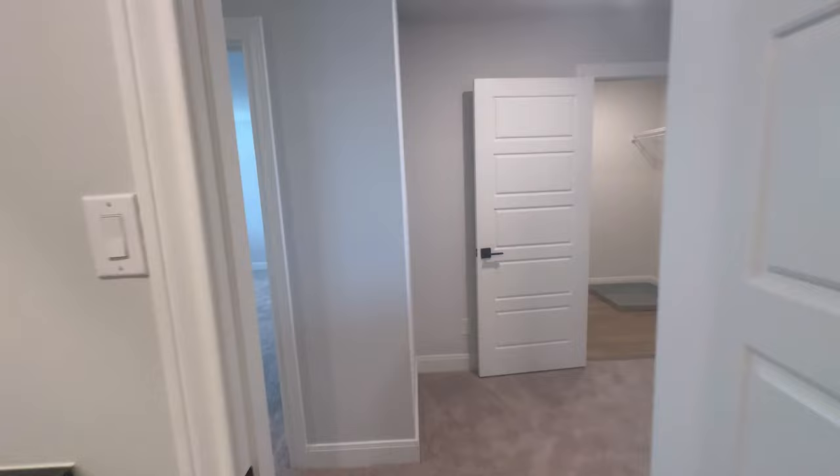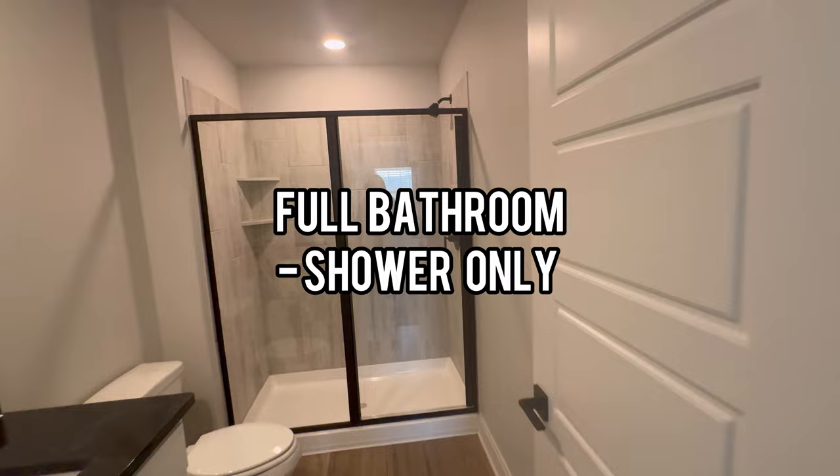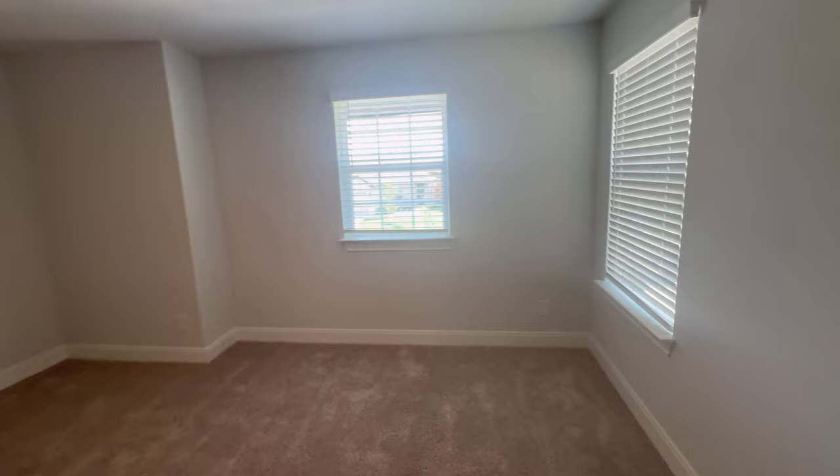Here's bedroom three, which is an ensuite and has its own bathroom — a full bathroom with shower only. The closet is in the bathroom, which I'll show you later. There are two windows in the room, one facing the front of the house and the other facing the side of the neighbor's house.